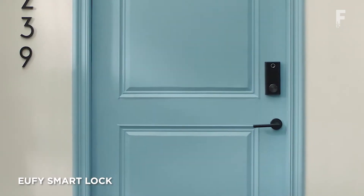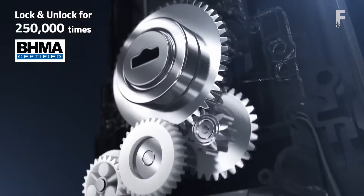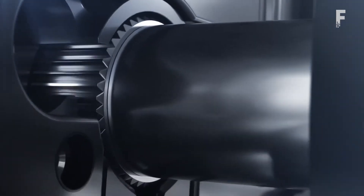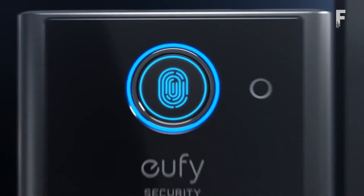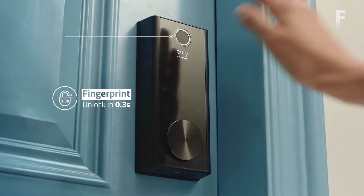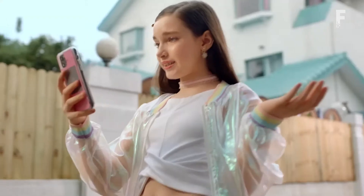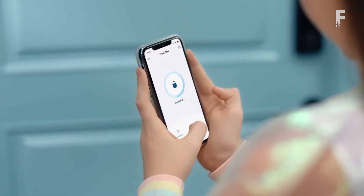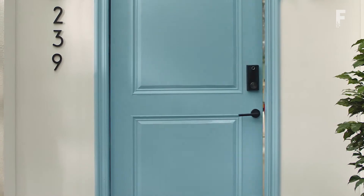The Eufy lock system adequately juggles the latest tech features to deliver a well-balanced product. It can be unlocked using a passcode, fingerprint, smartphone app, or even a traditional key. It uses both Wi-Fi and Bluetooth connectivity, with a connection range of 650 feet. It's built to lock and unlock over 250,000 times, and uses a 365-day rechargeable battery.